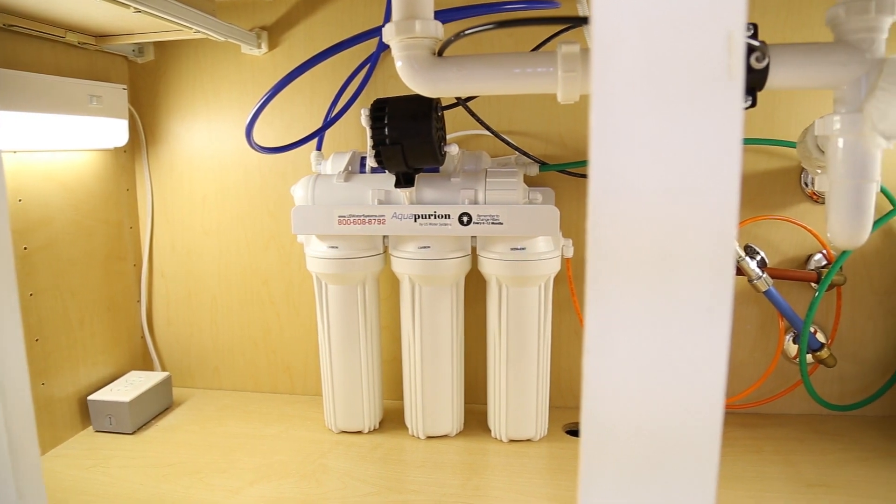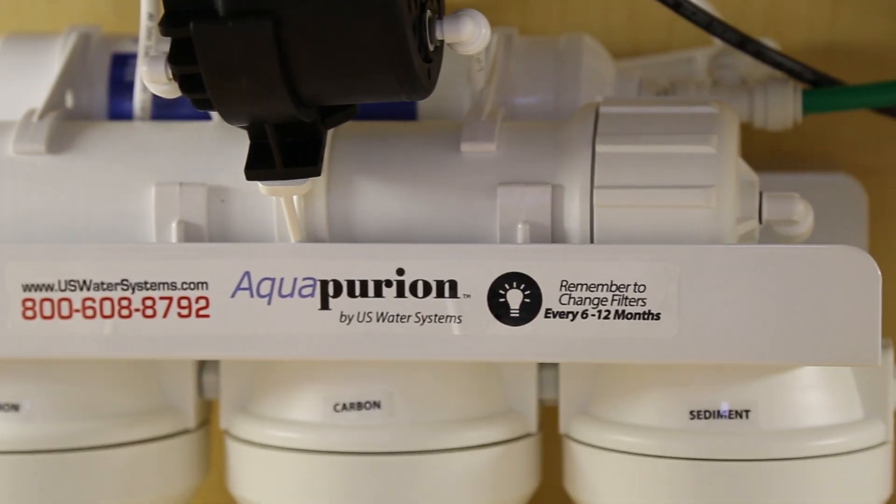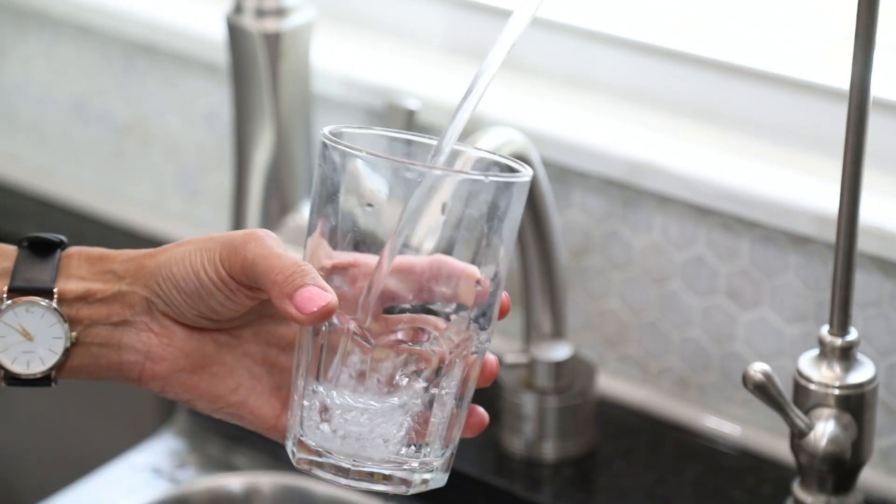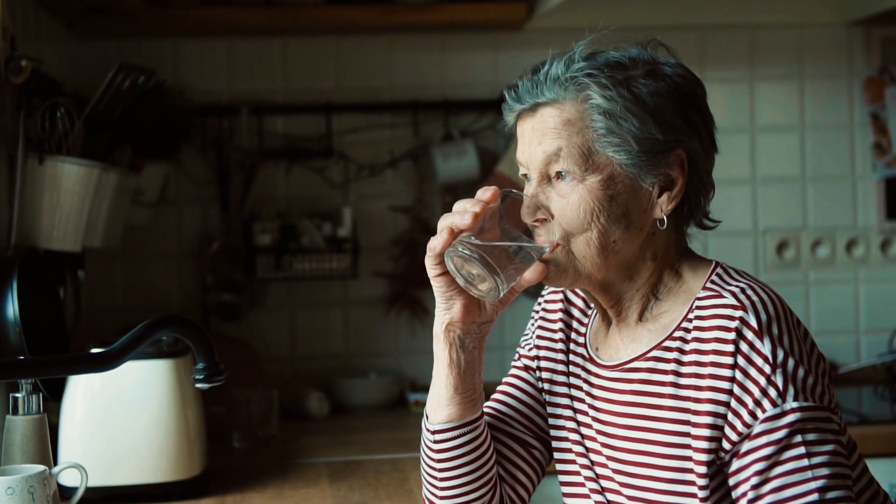Reverse osmosis, or RO for short, is a popular water filtration method used in many homes for drinking water. It takes out the largest spectrum of contaminants than any other water filtration method. It's essentially like having bottled water come directly out of your faucet.